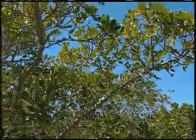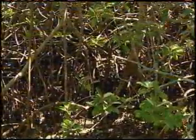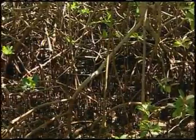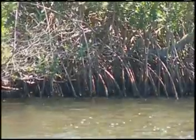There are more than 50 mangrove species in the world, but only three are found in Florida: the red, the white, and the black. The red mangrove is probably the best known in our area. It is easily recognizable by its tangled reddish roots, which are called prop roots.